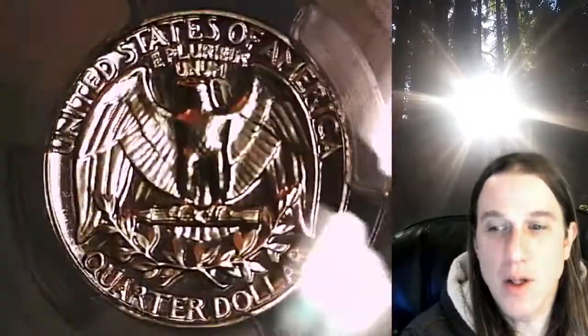We currently have more PCGS graded coins listed for sale on eBay than any other seller. Thank you all so much for watching. Wish you guys a beautiful week and I'll see you all in the future.